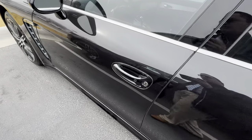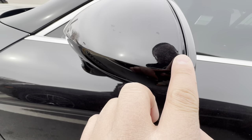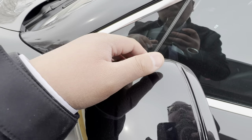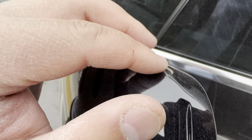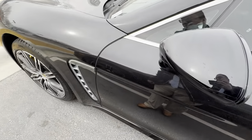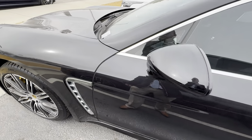Looks to be in really good condition. I can't tell if that's paint protection film or if that's just the paint itself.